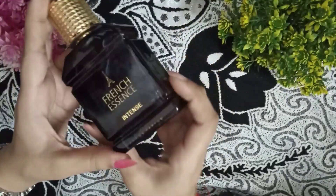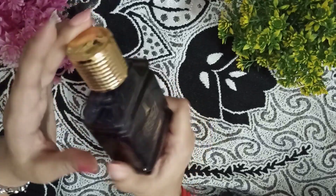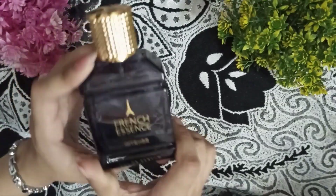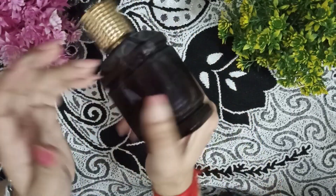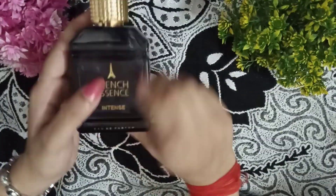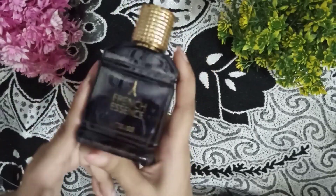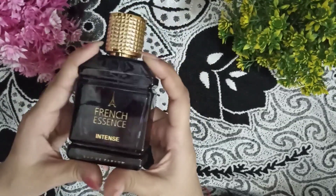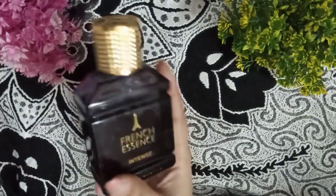As you can see, its look is very classy and the bottle is very pretty. Talking about quantity, this is 60ml — it is a 60ml bottle. I really like this look. You can easily carry it because the bottle is very cute and small.